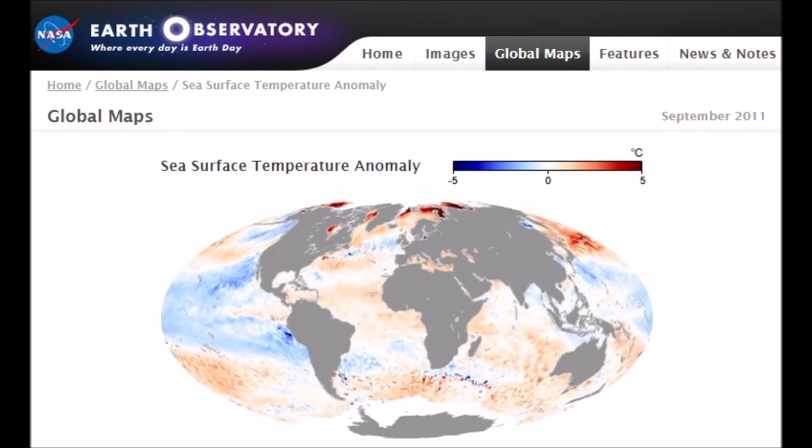Remarkably, this chart has not been updated for four years. Obviously they're hiding data showing it's cooling — they want you to see the red. How is that four years not updated from NASA?